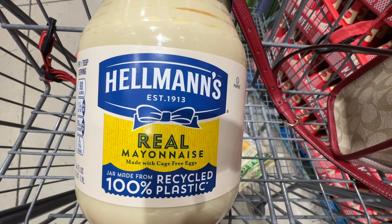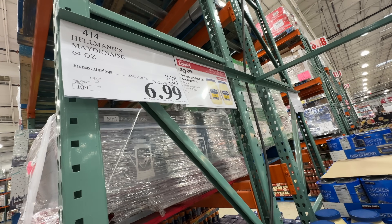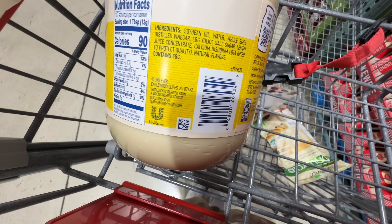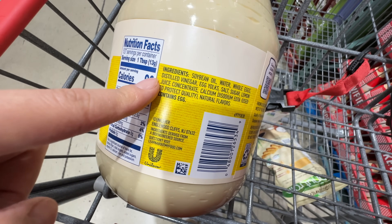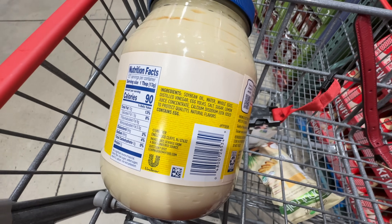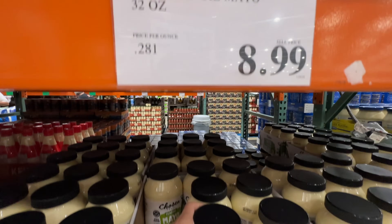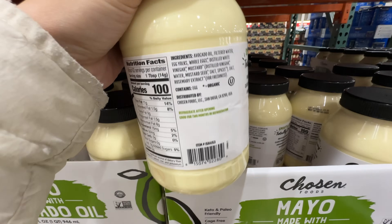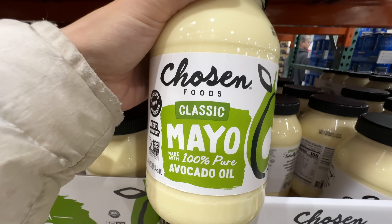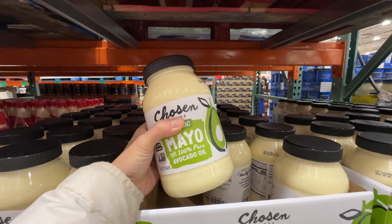Hellman's real mayonnaise made with cage-free eggs is on sale $3 off, now $6.99 for this huge jar. But the first ingredient is soybean oil — inflammatory, super high in omega-6, not healthy. I'll put this back. Instead, grab this avocado oil mayonnaise — slightly more expensive at $8.99, slightly smaller bottle, but avocado oil is so much better. This is the best mayonnaise you can get. Grab this one instead.